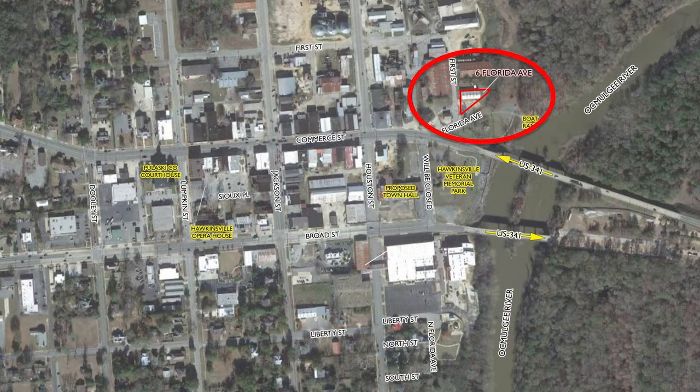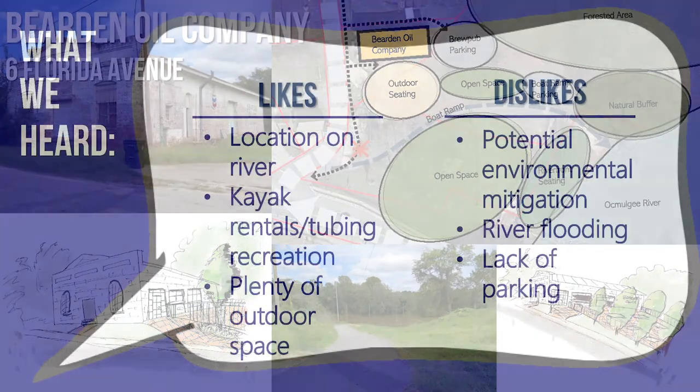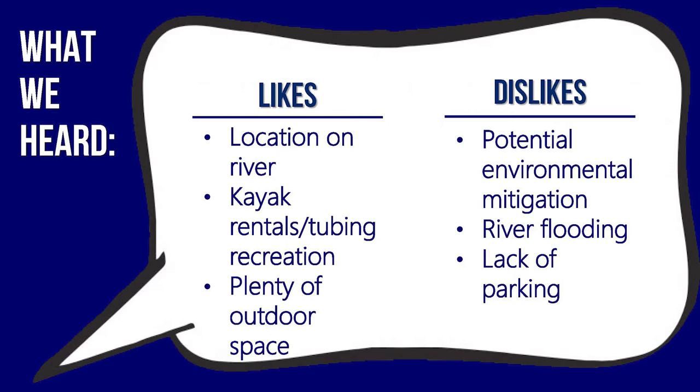Our third site is the Bearden Oil Company at 6 Florida Avenue. Located right off Commerce Street and US 341, next to the Okmulgee River, the former Bearden Oil Company offers great potential for a brewery. The building has retained many of its original features that appeal to the brewpub aesthetic. The lot is large enough to include outdoor seating, an entertainment space, and on-site parking. Direct access to the Okmulgee River via a boat ramp could facilitate adding a rental kiosk for kayaks and tubing. Initial feedback has been positive, citing riverfront views, plenty of space for outdoor seating and recreation, and river access for kayak rentals. Concerns included potential environmental mitigation, lack of parking, and frequent river flooding during high rain events.